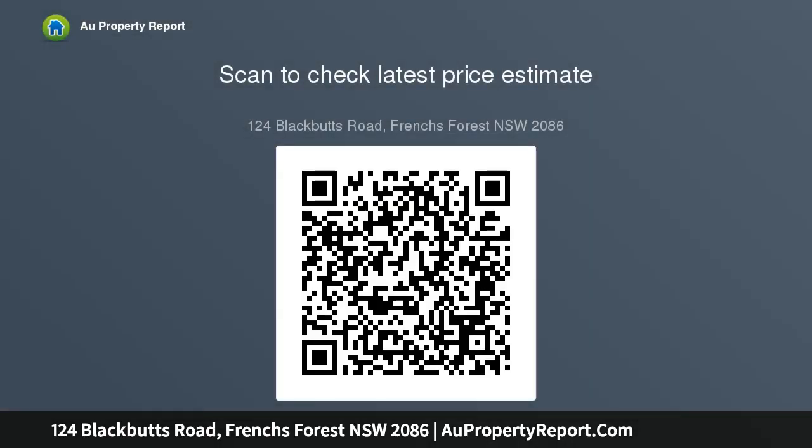Large secure level yard, ideal for kids and pets. Double tandem garage plus carport. This home is ready to move into and offers a fantastic lifestyle for a growing family. Auction on site Saturday the 28th of March at 2:15 PM. Contract and pest and building inspection available.